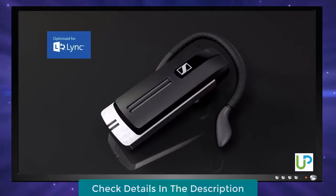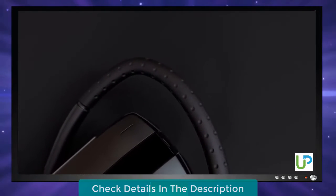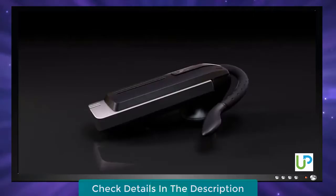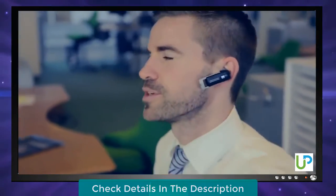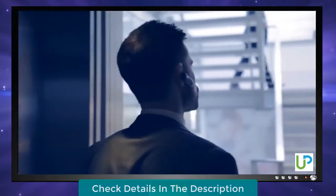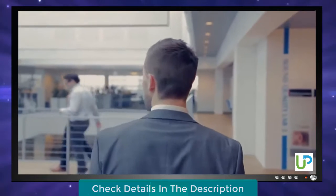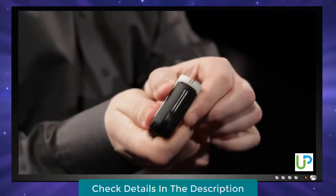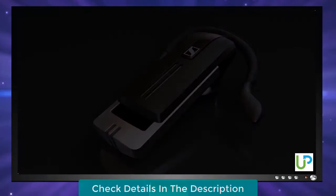Presence is optimized for Microsoft Lync and allows you to switch seamlessly between softphone and mobile calls while enjoying the freedom of mobile wireless connectivity. When you're communicating in noisy environments, SpeakFocus technology ensures that your voice is heard clearly by the listener. By focusing on quality materials and wearability, Presence's slim design and easy-to-use, intuitive on/off function gives users a premium headset that is both practical and well-designed.